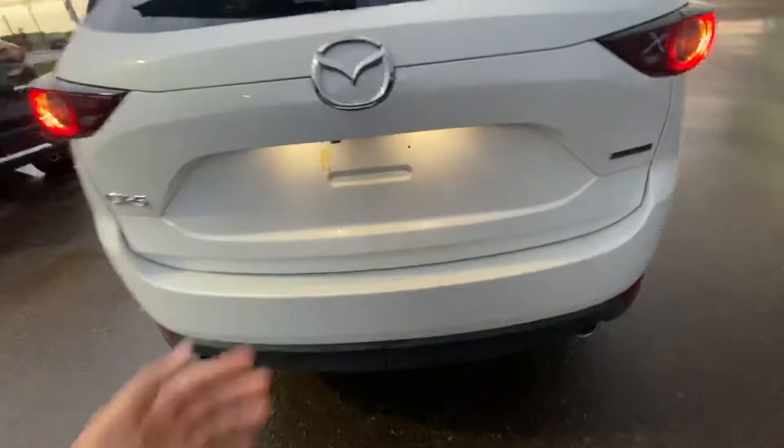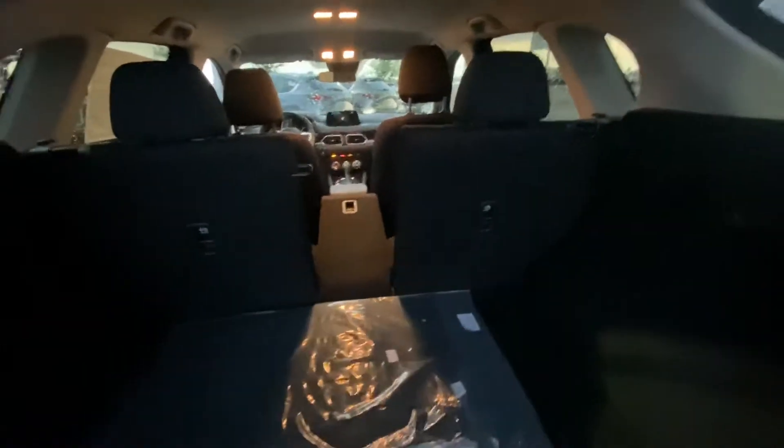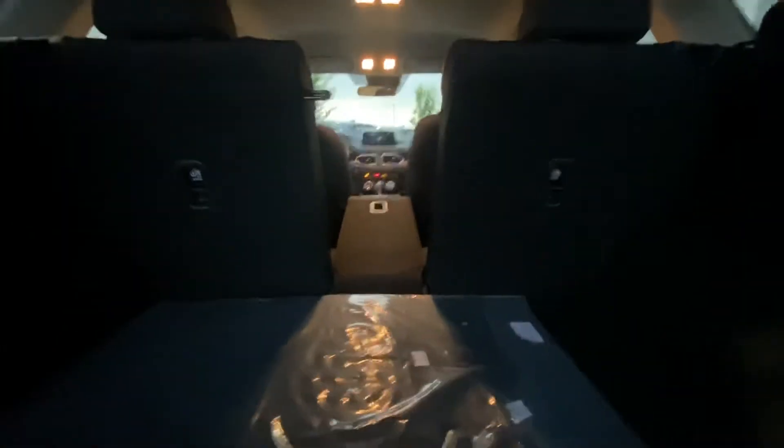Here's the back seat — ton of room for your passengers, great for road trips and things like that. Take a look at this very aggressive back end with the dual exhaust. Mazda is one of the only manufacturers that offers a 40/20/40 ratio split, so you can have two passengers, a ski pole, a two-by-four, whatever you need.